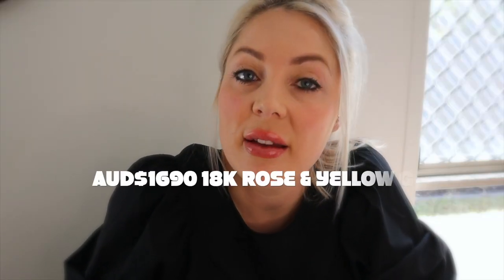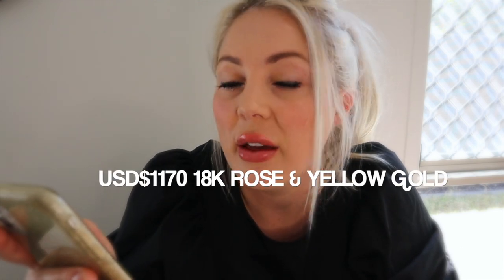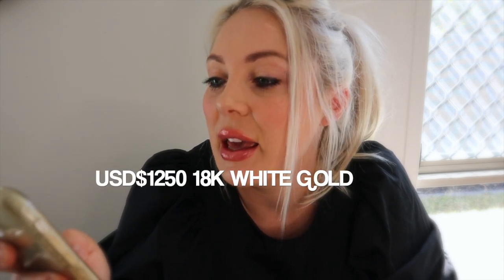I paid $1,690 AUD for this ring in 18k rose gold. That is the same price for rose gold or yellow gold. The white gold version is slightly more expensive at $1,810 AUD. In US dollars for the yellow gold or rose gold version, it's $1,170 excluding tax, and $1,250 for the white gold version excluding tax.